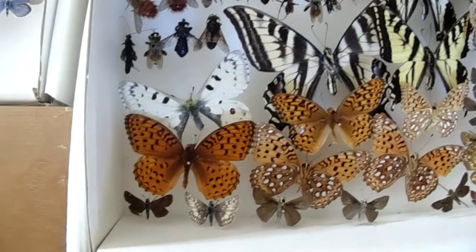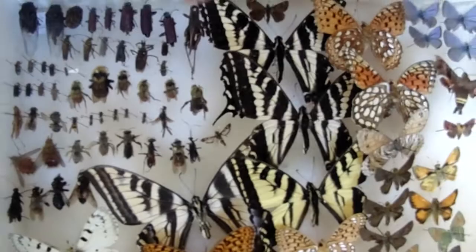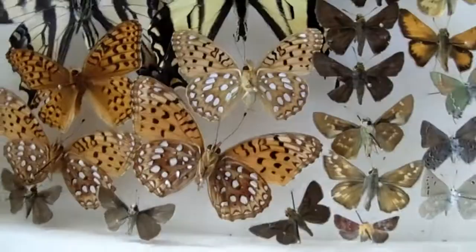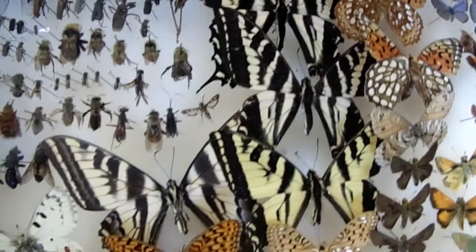Here's a couple pale swallowtails. The really thick black ones, or the ones with the really thick black tiger stripes, are pale swallowtails. And this right here is a Western tiger swallowtail - you can kind of see the more yellow in it than the more creamy color of the other species.